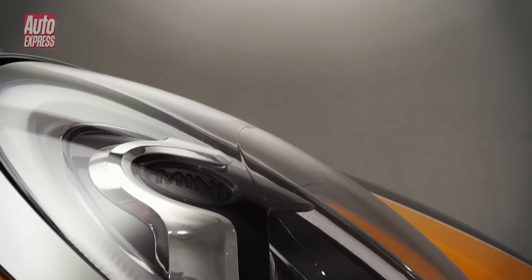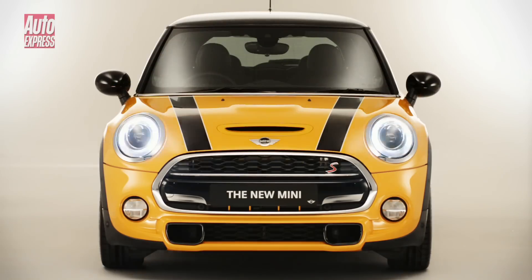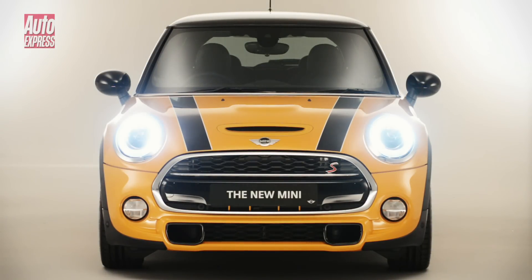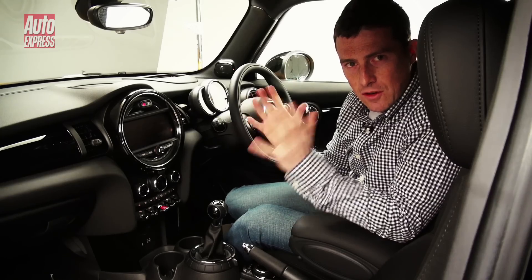MINI has increased the range of standard kit over the outgoing model. All cars now get new LED daytime running lights as standard, though full LED headlamps are available as an option.